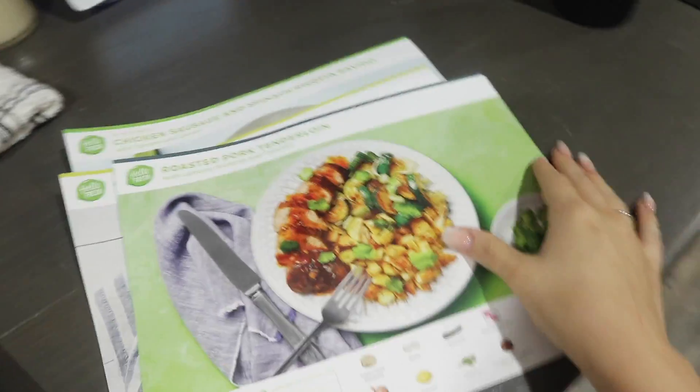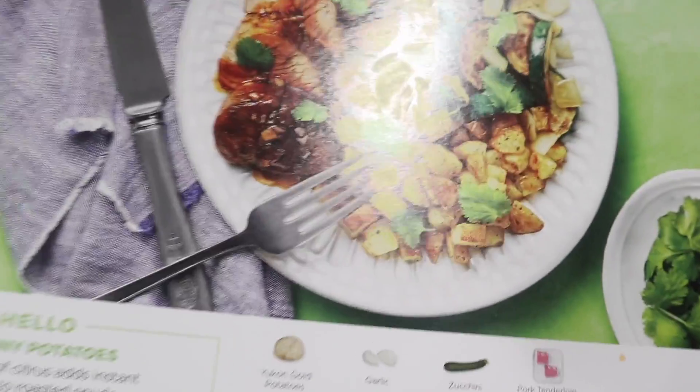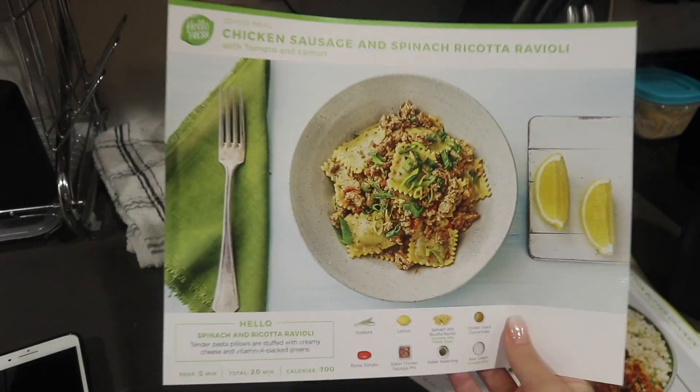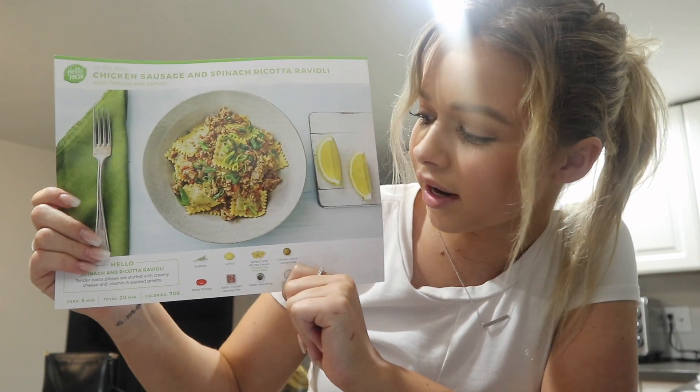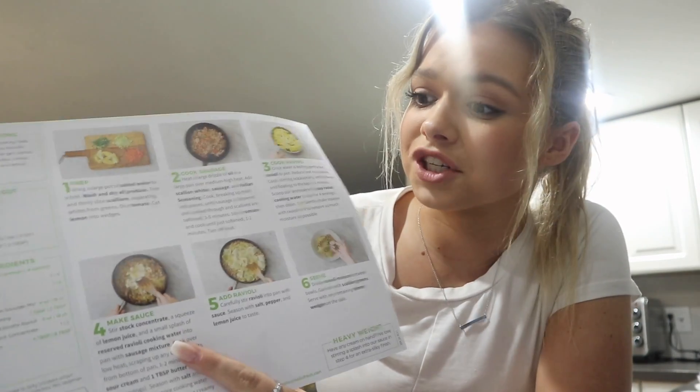Tonight Zane and I are gonna be making a HelloFresh meal — we're making this roasted pork tenderloin with potatoes and zucchini. We also got in our box this week some creamy lemon butter chicken, and chicken sausage and spinach ravioli. You guys know how much Zane and I love cooking at home — we cook all the freaking time, and sometimes it's easy to get into a flow and make the same recipes over and over. HelloFresh helps us get out of our comfort zone and make things we've never made before. All of their things are so easy to make — it has the picture on the front and then on the back it's always six steps, and the meals all take 30 minutes or less.